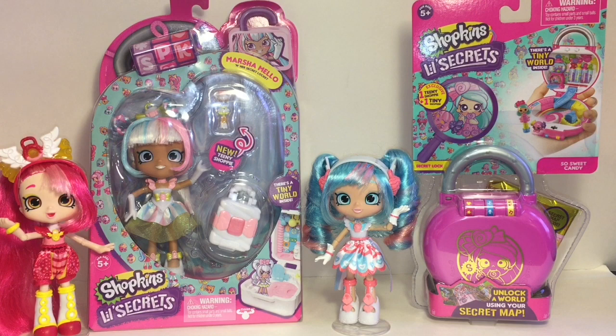Hi guys and welcome to the Mini Toy Love channel! Today I'm opening more Shopkins Little Secrets toys. I have the very gorgeous Marshmallow Shoppies doll. I've absolutely loved all the Little Secret Shoppies — they are amazing and magical.